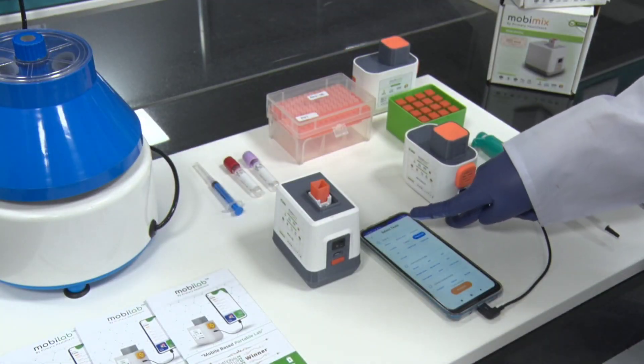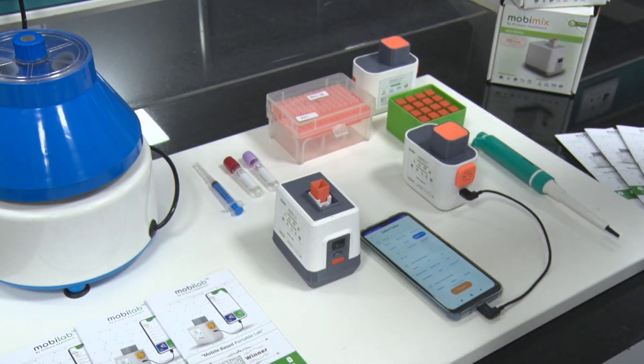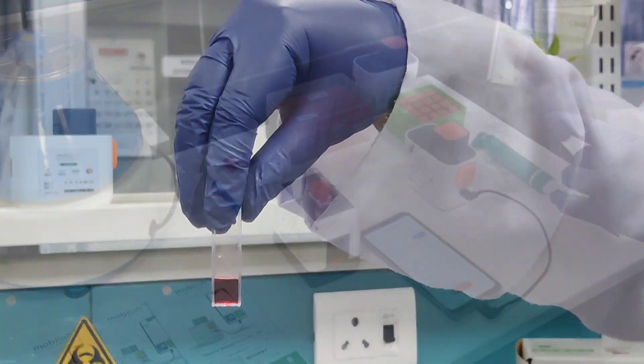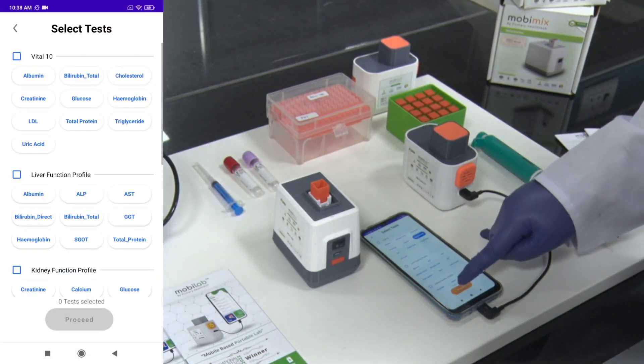In the test page, there are currently 10 tests available. We will do the test for hemoglobin at the moment. This is the cartridge that is required to perform the test. In the app, we select the test — hemoglobin — and then click proceed.